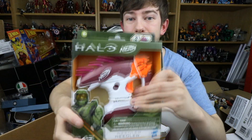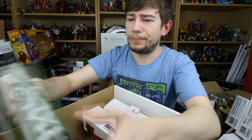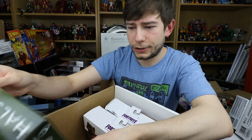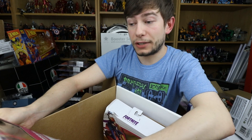Now we have a Halo Nerf gun. I like Nerf guns — that's really cool, and it's awesome that they're doing Halo stuff. I've got a few of their Star Wars ones and I'm definitely getting that alien blast — the pulse rifle — that they're coming out with. This is cool; Halo isn't super my thing but I enjoy it. I would have preferred another action figure, but it's pretty cool.